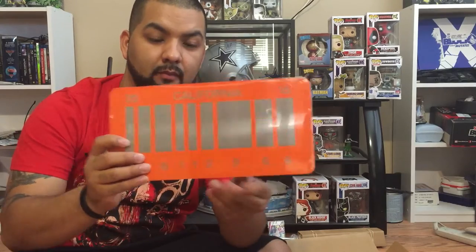What is this right here? California — it's like some futuristic license plate. Pretty cool.